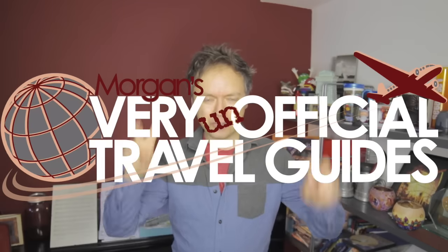Hi, I'm Morgan from the Very Unofficial Travel Guides. I travel all around the world to popular and not-so-popular tourist destinations to give you a very honest, unofficial look at what it was like to be there. If you're new to my channel, please hit the subscribe button down below. It really helps me out and it's sweetened with stevia.